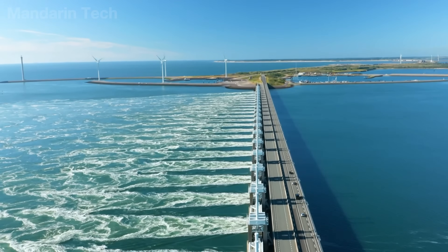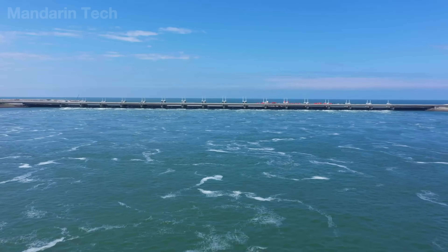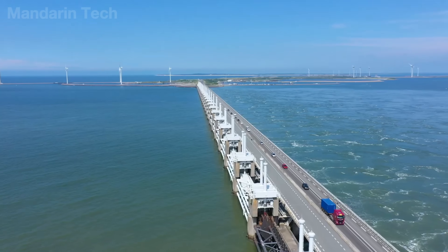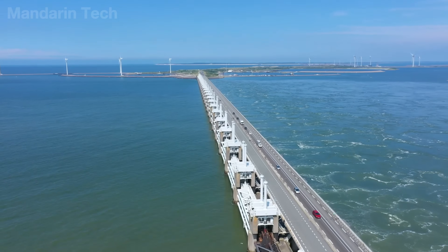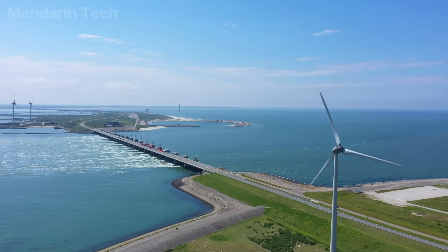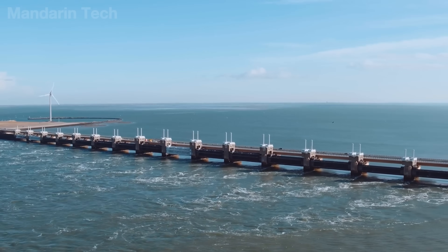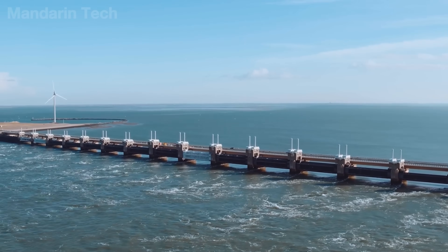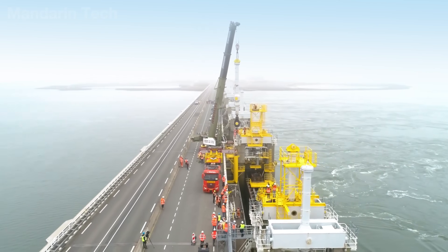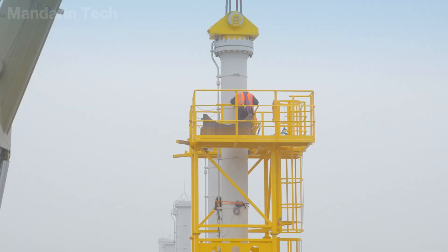The Oosterscheldekering was created as an unconventional solution, intervening only when truly necessary while allowing the sea to operate naturally for most of the time. It is the nation's most famous hydraulic engineering project, protecting the lower delta from rising seawater and widely regarded as the eighth wonder of the world. At the peak of construction, around 1,900 engineers and workers were active each day in the North Sea.